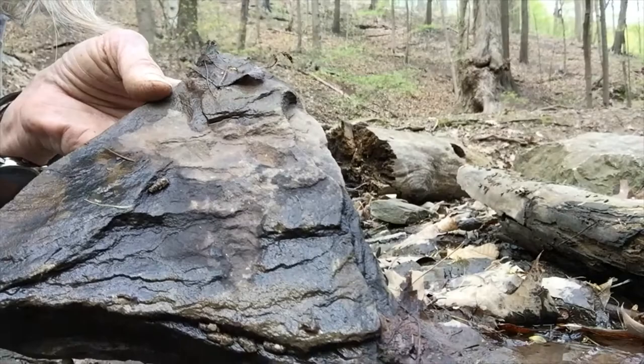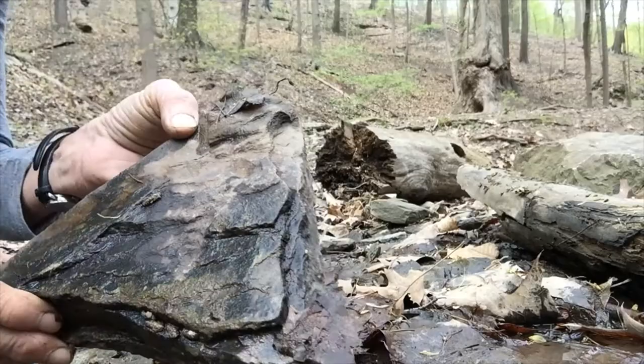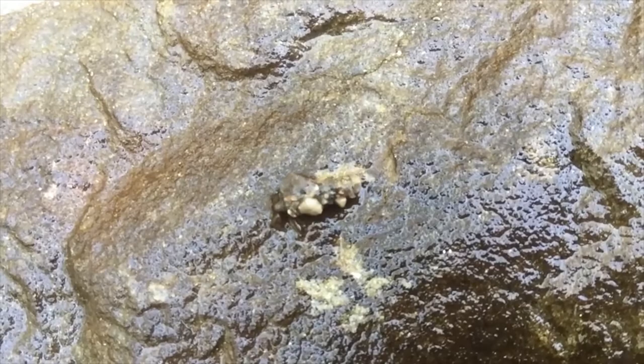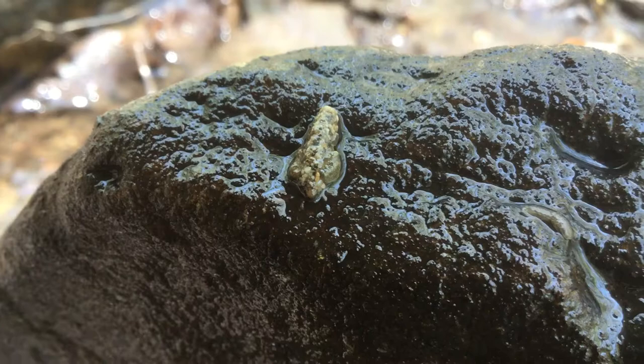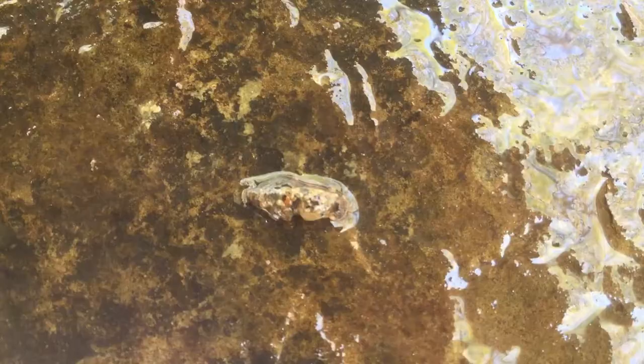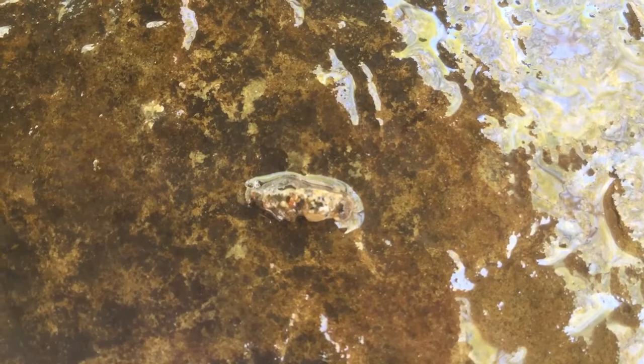Wow, I'm so happy we found one — four, actually five. I better put this larva back. Sometimes if you're patient and if it wants to, you might see a caddis fly larva moving on the rock. It sticks out its head and legs, drags its rock case, and eats algae and plant debris off the rock.